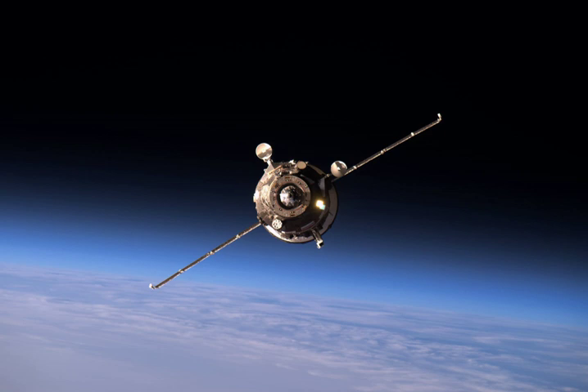The cargo included 540 kg of propellant, 47 kg of oxygen and air, 420 kg of water, and 1,418 kg of spare parts, supplies and experiment hardware for the six members of the Expedition 47 crew. Also delivered was the amateur satellite Tomsk TPU-120, built by the Tomsk Polytechnic University.